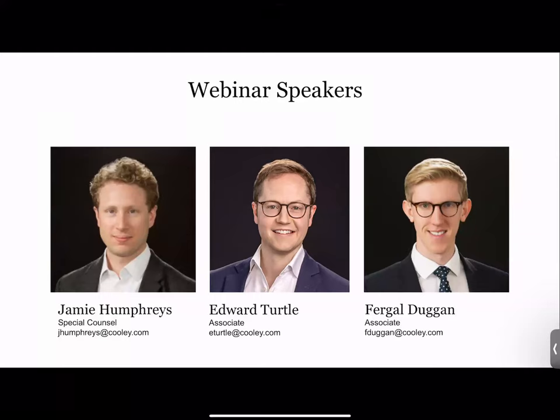Thanks Ken for the kind introductions, and to all of you for having us today to talk about some important developments in Europe that we expect to have a big global impact. I'll cover some brief introductions, then Ed will talk about the current drivers for reform across the EU, Fergal will speak to the new General Product Safety Regulation, and I'll say a few words on the proposal for the revision of the Product Liability Directive. Then we're back to Ed to talk about the EU's representative actions regime, finishing with questions moderated by Ken.